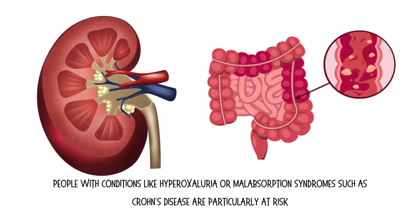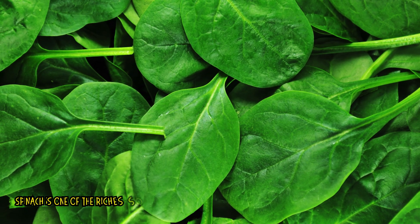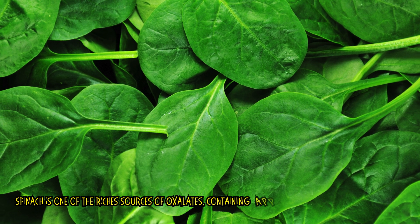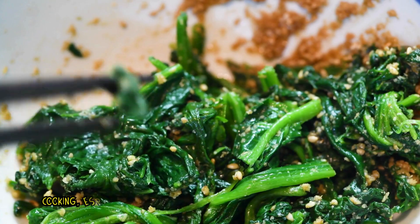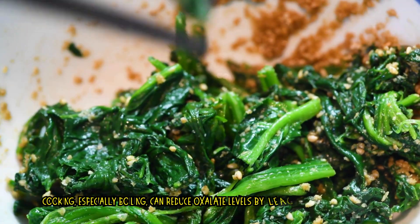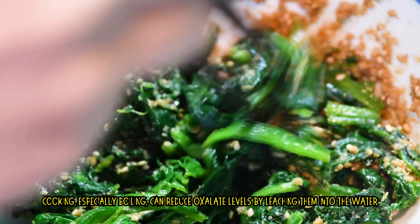In this video, I discuss 5 foods high in oxalates. Number 1: Spinach. Spinach is one of the richest sources of oxalates, containing approximately 750 mg per 100g serving. Cooking, especially boiling, can reduce oxalate levels by leaching them into the water.